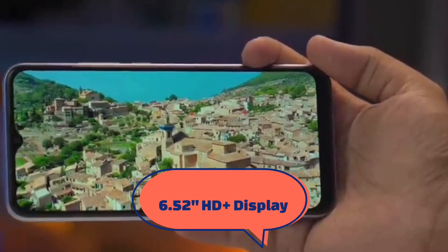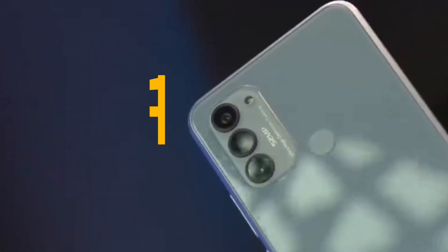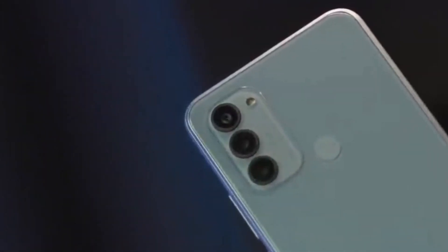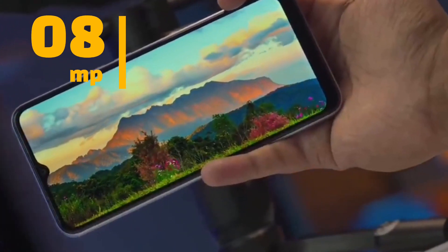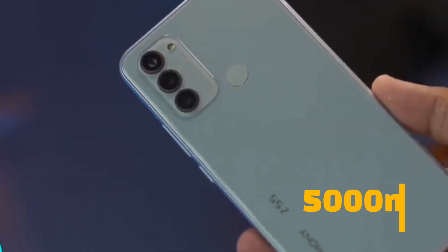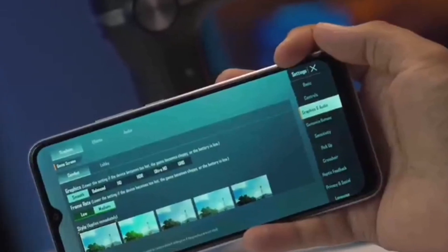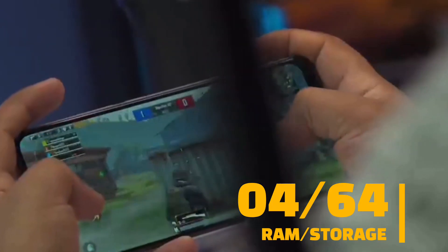This smartphone is 8.9mm thick and weighs 202 grams. It has a 6.5-inch HD display. It has a triple camera setup. The main camera is 3MP. The front camera is a selfie camera. The battery is 4000mAh. It runs Android 12 with a MediaTek Helio G20 processor. It has 4GB RAM and 4GB memory.